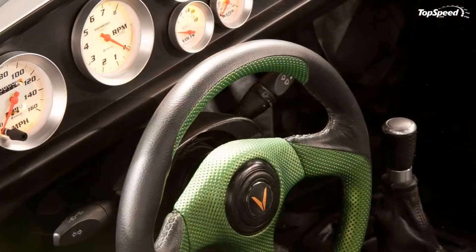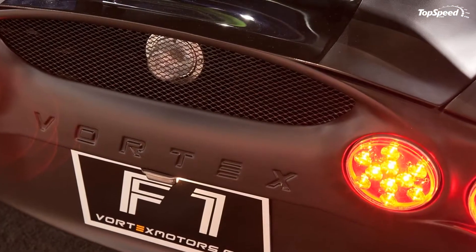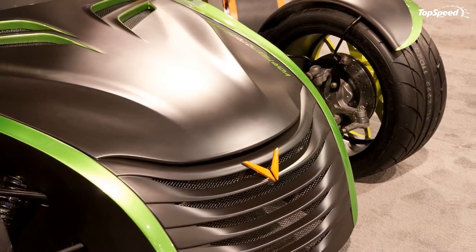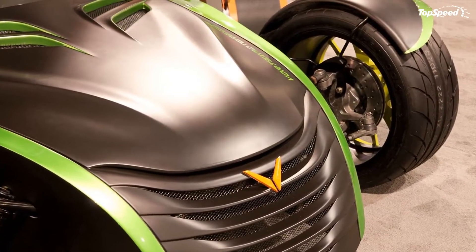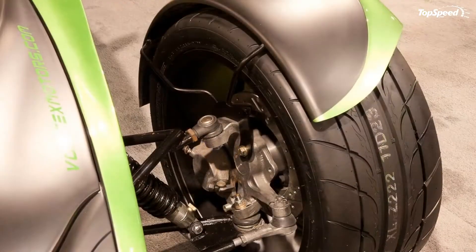The tires consist of two sets — 275/40 series for the front and 315/35 rubber for the rear. As for the ultimate version of the Vortex F1, the body will be made exclusively with carbon fiber, with upgraded features including tires, brakes, wheels, carbon fiber seats, and a sequential six-speed gearbox.